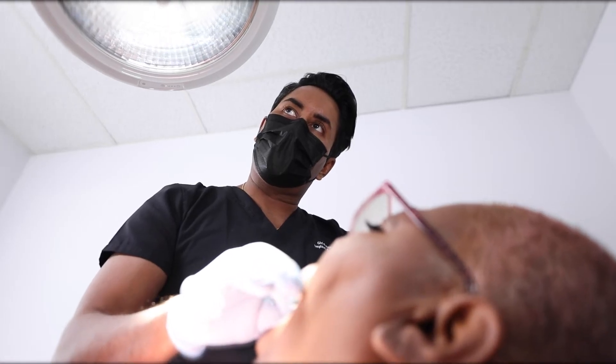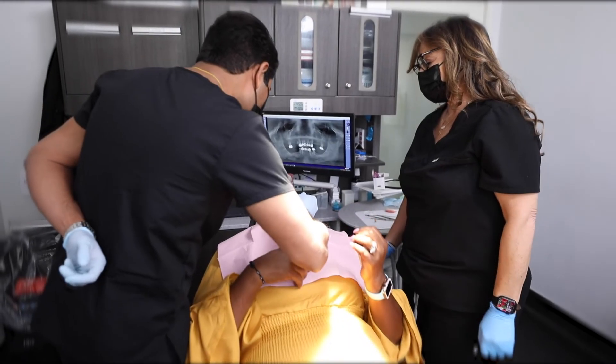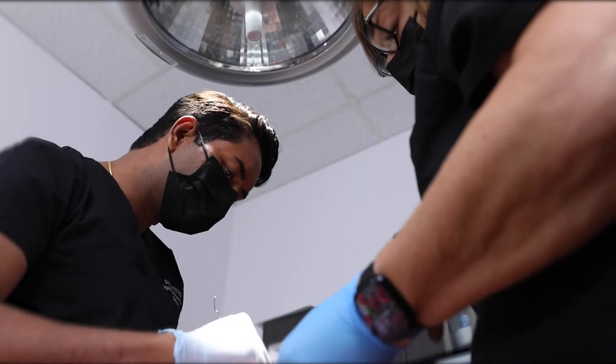After dental school, I did a one-year general practice residency at Cedars-Sinai Hospital, where I had a lot of surgical training. After my GPR training, I did a one-year implant fellowship, where we placed and restored over a thousand implants. So experience matters, and with the training and experience that I've received, I feel very confident in being your dental implant provider.